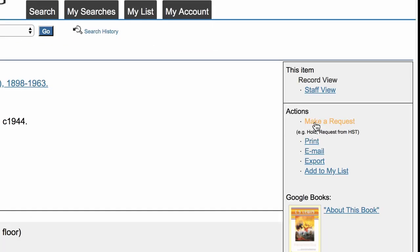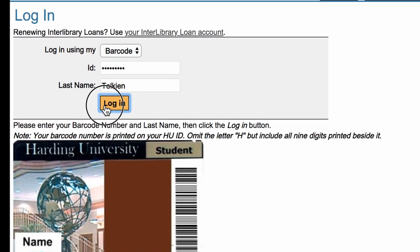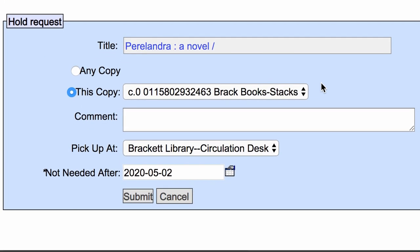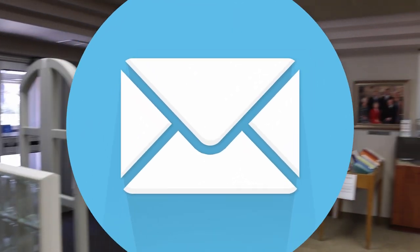Click Make a Request and log in to your library account using your ID number and last name. Click Hold Request and select Bracket Circulation Desk as your pickup location. Click Submit. You will receive an email when your item is ready to pick up.